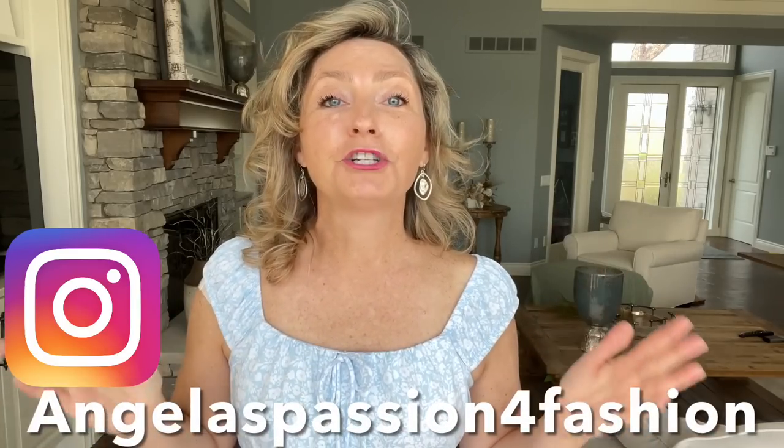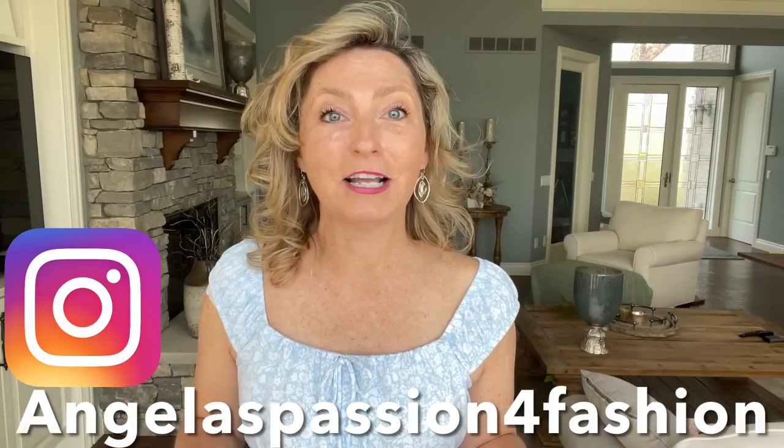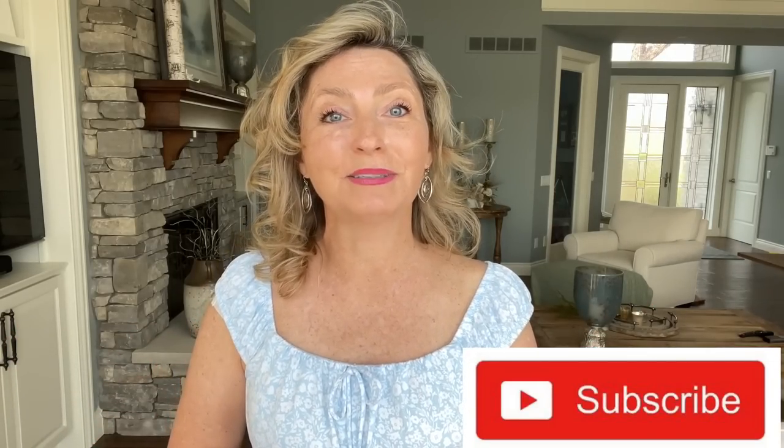Hi my friends, welcome. If you're new here, my name is Angela and my channel focuses on fashion entertainment while sharing budget-friendly fashion hauls and reviews for women in their 40s and beyond. So consider subscribing if you want to see more of those kind of videos in the future.